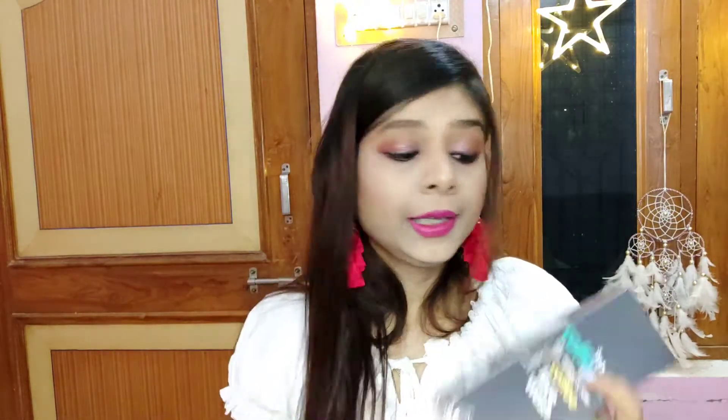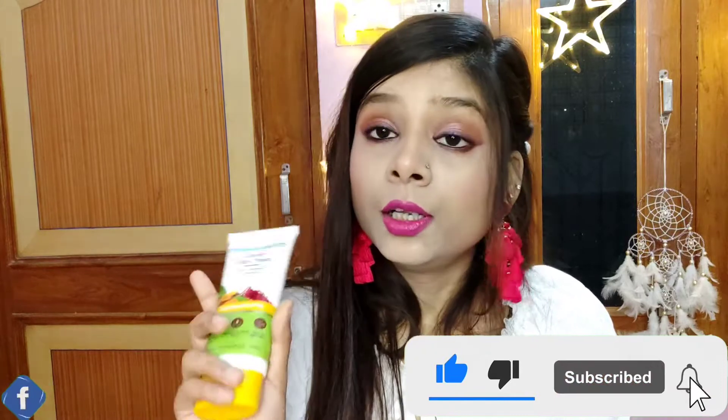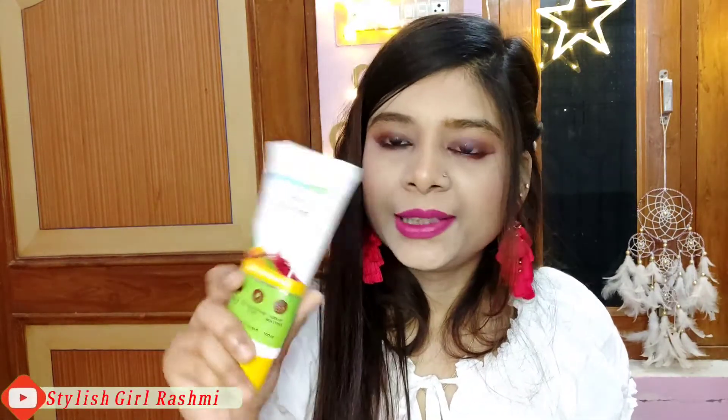Let's get started with skincare. First, I have two face washes — one is Caffeine Naked and Raw coffee face wash, and the other is the Upton face wash with turmeric and saffron. I have used this before in a little tube type, and it is very good, so I have taken the large tube this time.